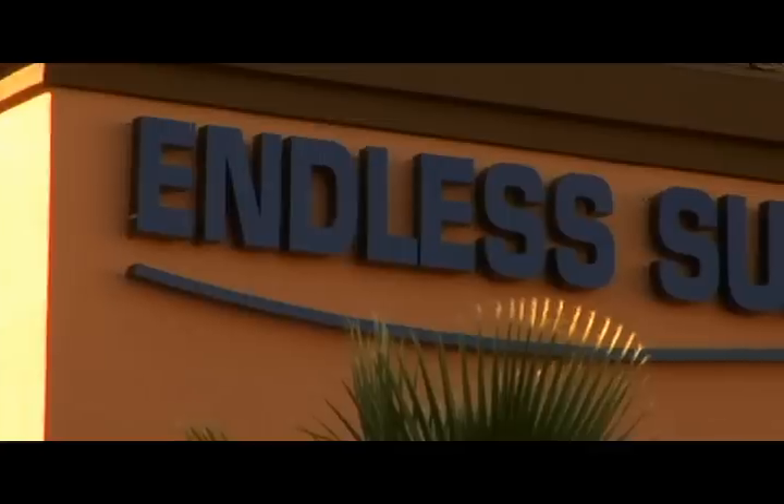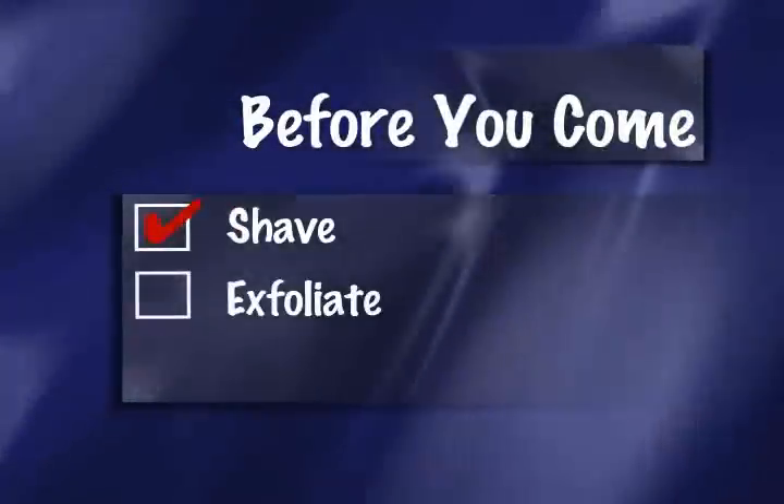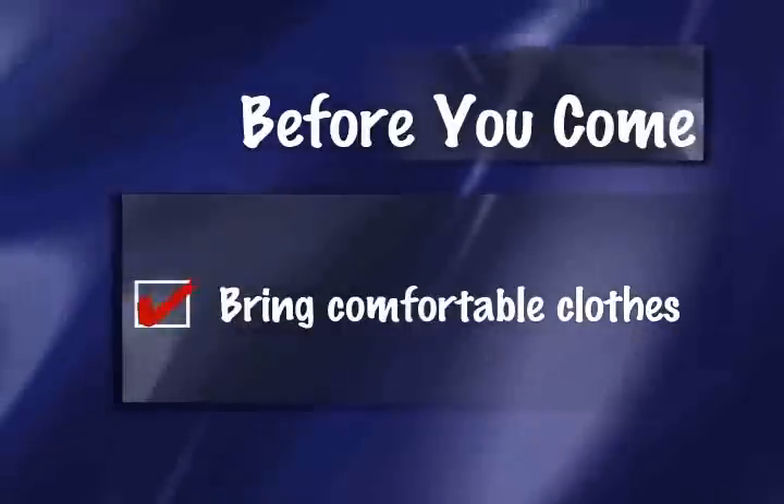Here at Endless Summer Tans, we're committed to giving you the most realistic airbrush tan available. To ensure the best tan possible, before you come, please shave, exfoliate and most importantly, don't put on any moisturizer. You'll also want to be sure to bring comfortable clothes to wear afterwards.